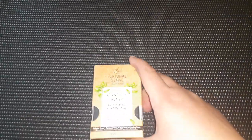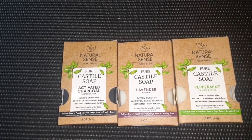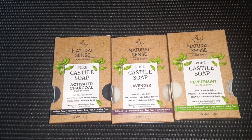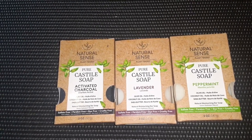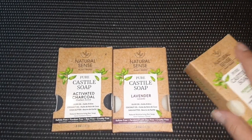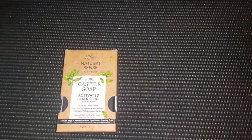Then I have some soaps. I actually make soap, but I came across these Pure Castile soaps by Natural Scents, and I do like very natural products. So I decided to pick these up because I haven't made soap in a while. I found the activated charcoal, the lavender, and peppermint. These all say they are made with olive oil, coconut oil, and shea butter, which are all really good for your skin. I love when Dollar Tree gets these more natural products into their store.